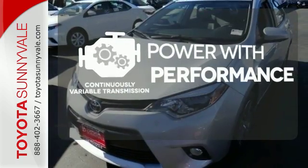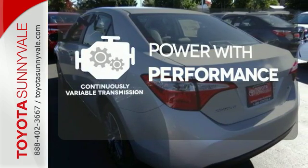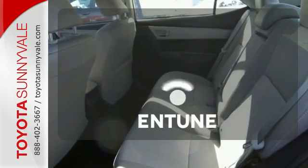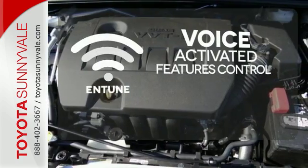The continuously variable transmission smoothly moves through gears and finds the optimum RPM for either maximum fuel efficiency, power, or both. Streamline your smartphone and digital media devices with the attractive and seamlessly integrated Entune.